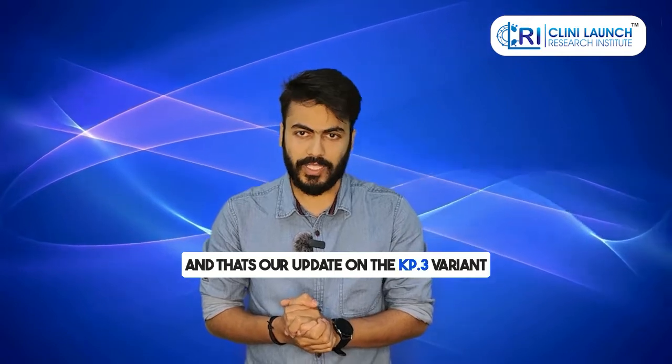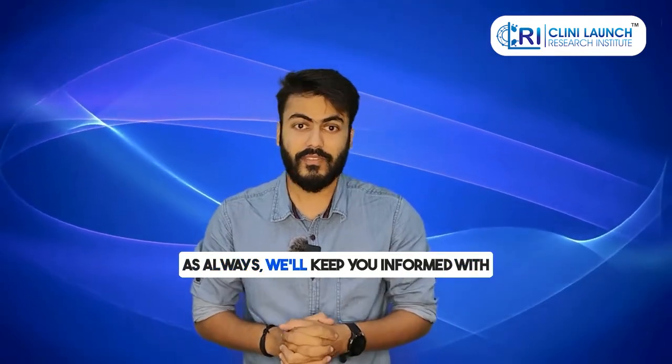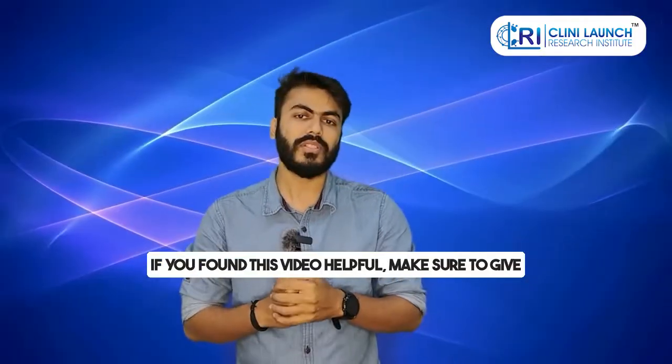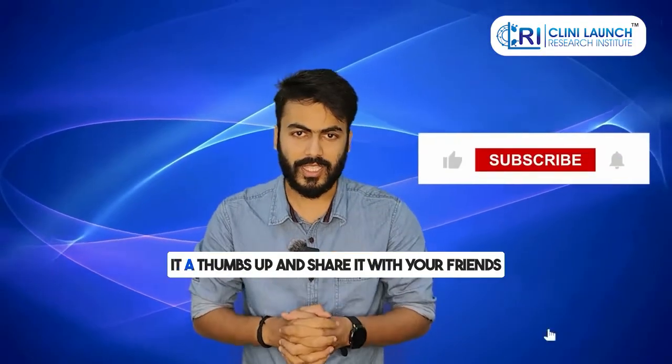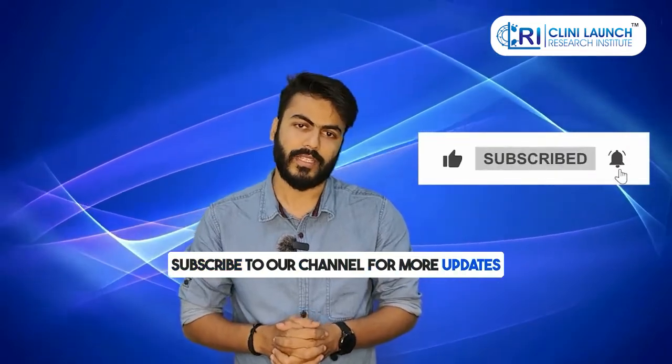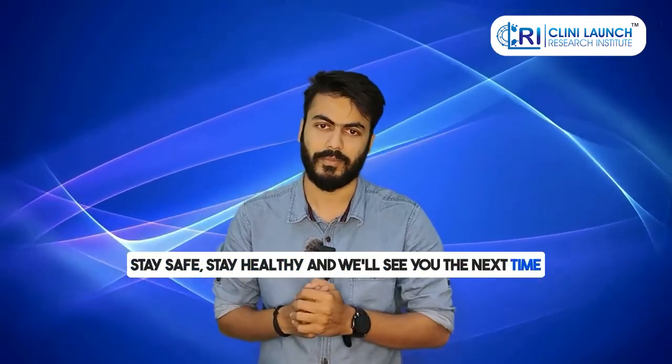And that's our update on the KP3 variant. As always, we'll keep you informed with the latest information as we get it. If you found this video helpful, make sure to give it a thumbs up and share it with your friends. Subscribe to our channel for more updates. Stay safe, stay healthy, and we'll see you next time.